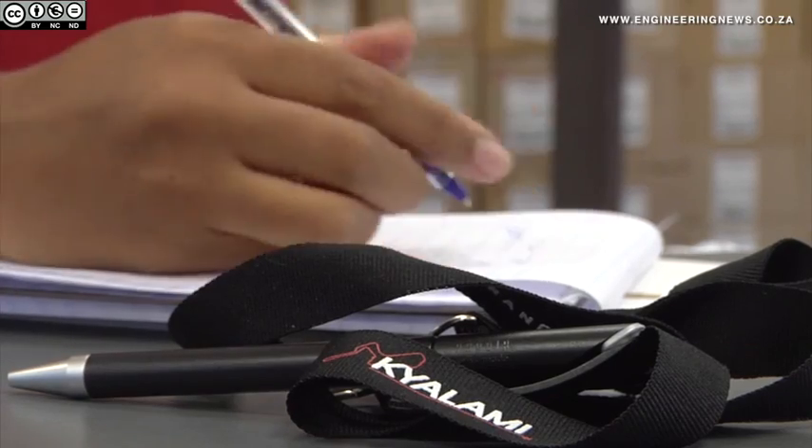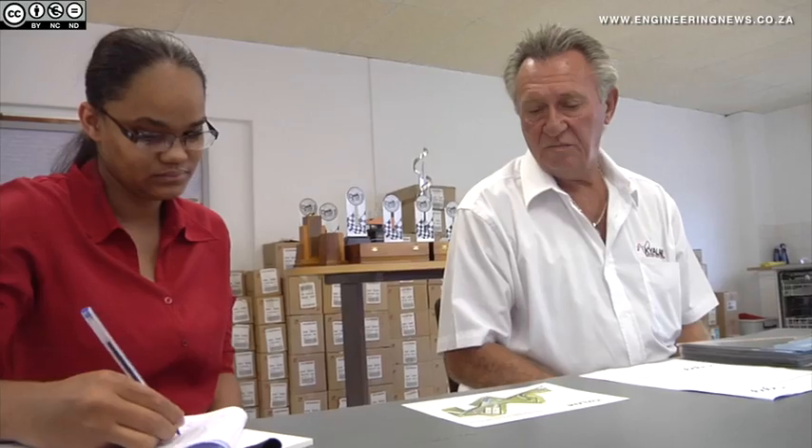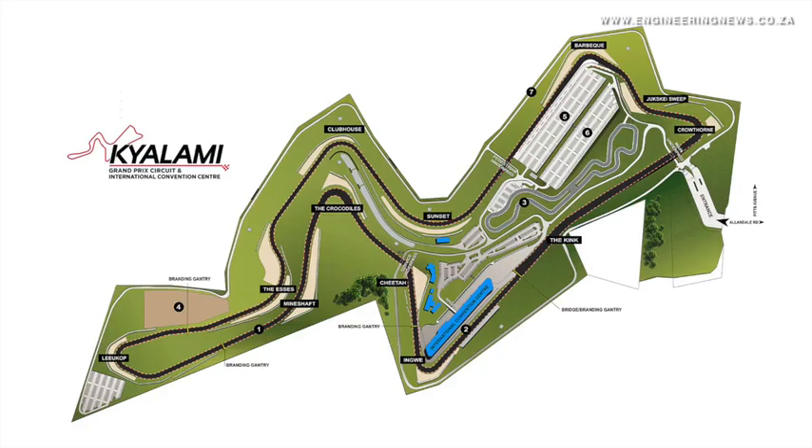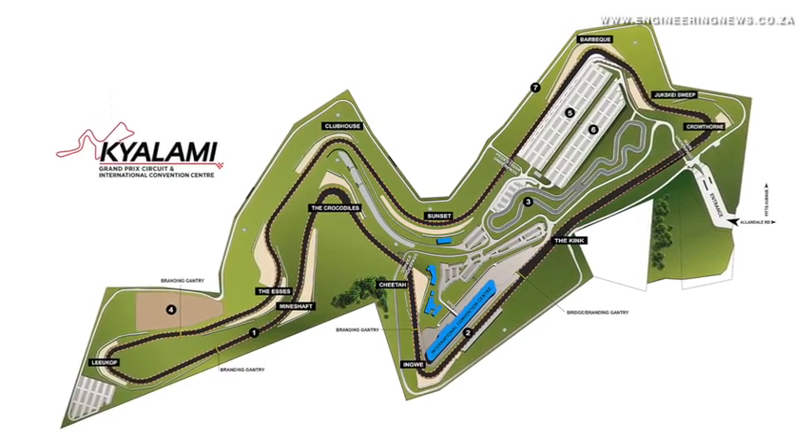Kyalami's General Maintenance Manager Maria Swart explains that the track, built in 1961, was recently bought by Porsche South Africa CEO Toby Fenter and is currently subject to a multi-million rand upgrade and expansion project.